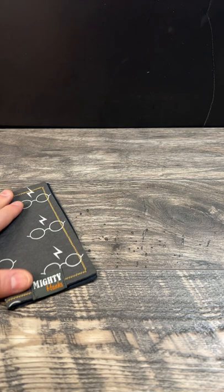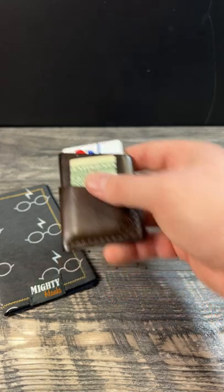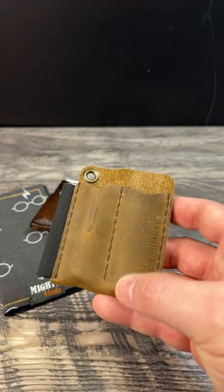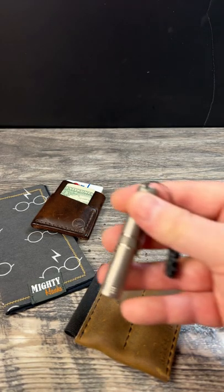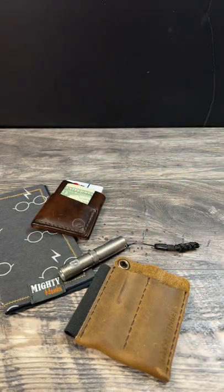I have my Mighty Hanks Harry Potter Hank on the table already, my Redeemed Creation Minimalist Wallet. In the pocket I'll have my Hitch and Timber Pocket Organizer — these are very nice organizers — with my Dapper Design Ion flashlight. Check the channel out for the review on that, very nice light.